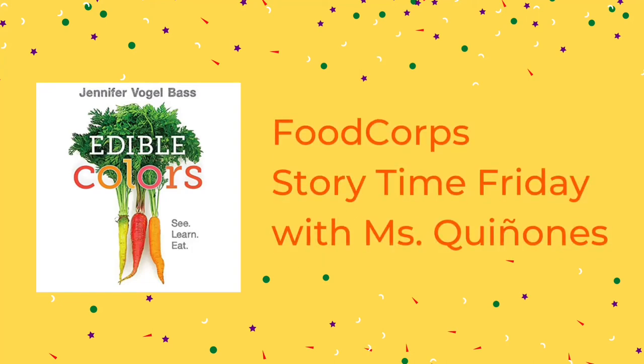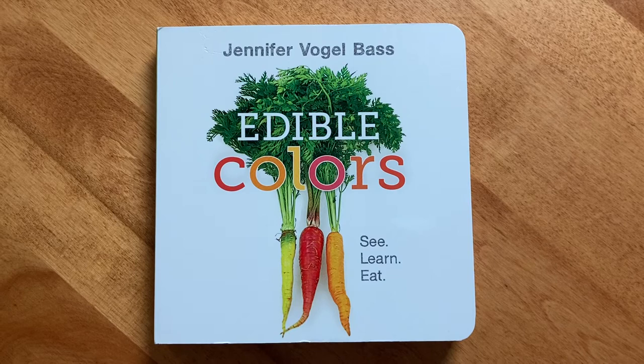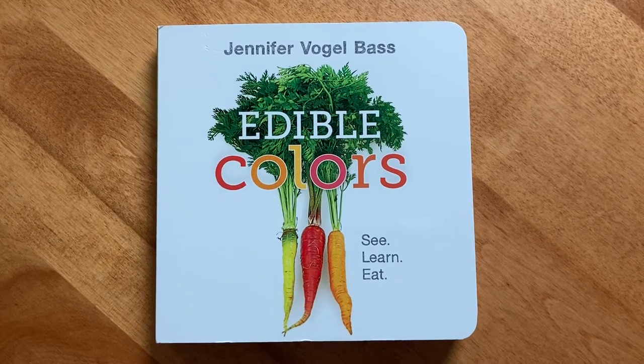Hi FoodCore friends! It's Miss Q here, back for another FoodCore Storytime Friday. Edible Colors, written and illustrated by Jennifer Vogel-Boss.